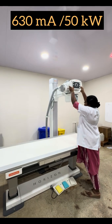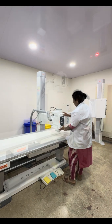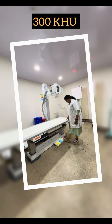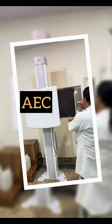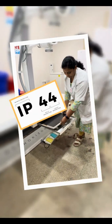This premium 630MA X-ray unit with US FDA approval also features a 300KHU X-ray tube and advanced AEC chambers for enhanced patient safety. Adding to its reliability, the Horizon comes with an IP44 rated DR detector.